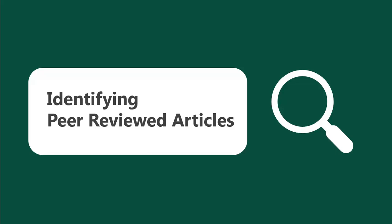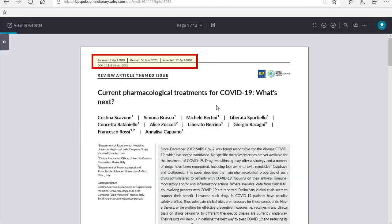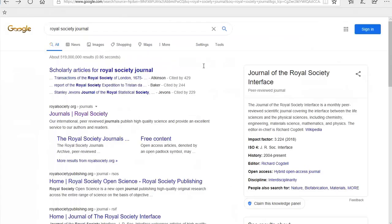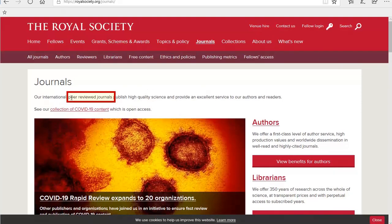There are a couple of different ways to tell if something is coming from a peer-reviewed journal. Sometimes in the publication information for the journal, it will indicate the publication type and also indicate if the journal is peer-reviewed. Sometimes within the article, it will list its publication history, indicating it went through a peer-review process. If you can't find that information, you can Google the journal name and check their website, which will typically indicate if they require peer-review as part of their publication process.